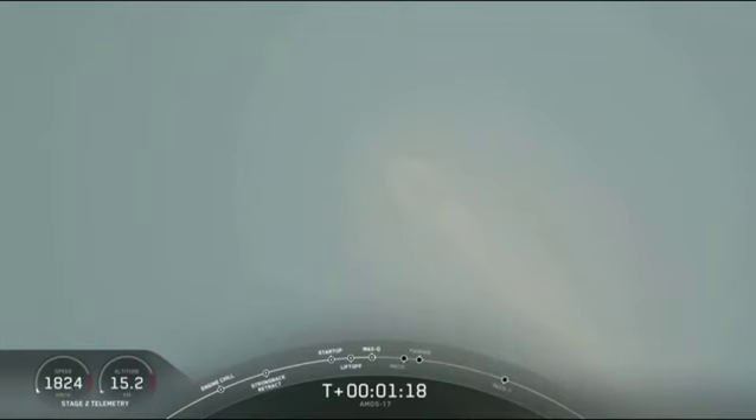You've heard the call out. We're through the region of maximum aerodynamic pressure. Vehicle going supersonic as we leave the denser parts of the lower Earth's atmosphere.